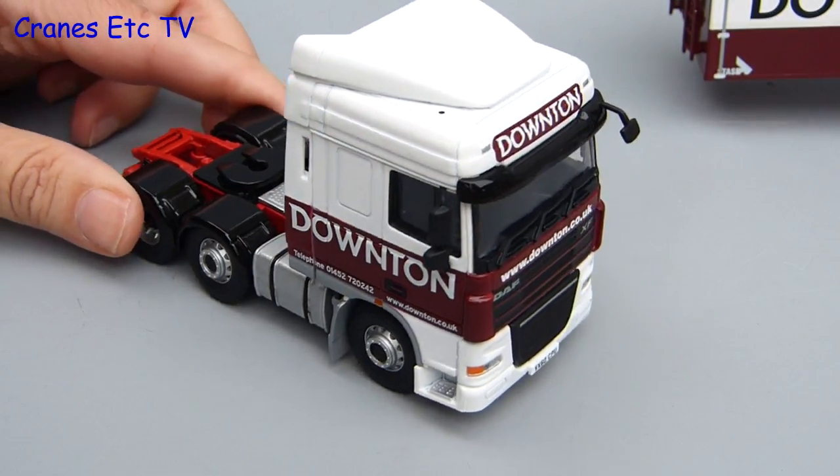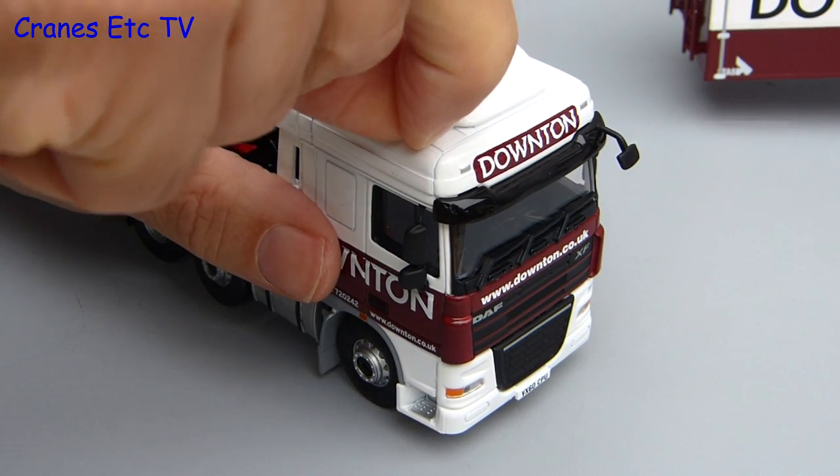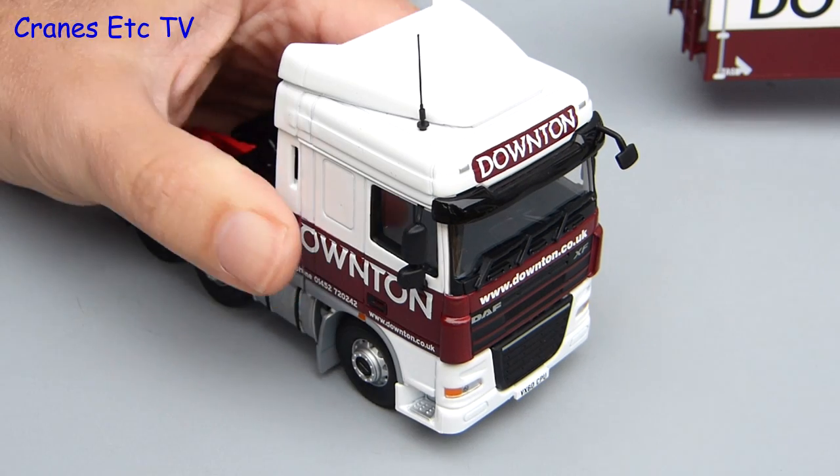Back to the review — after fitting the four mirrors, the last thing to do is to fit the single roof aerial. The usual trick applies: grip it near the bottom so you can force it into the hole on the roof.